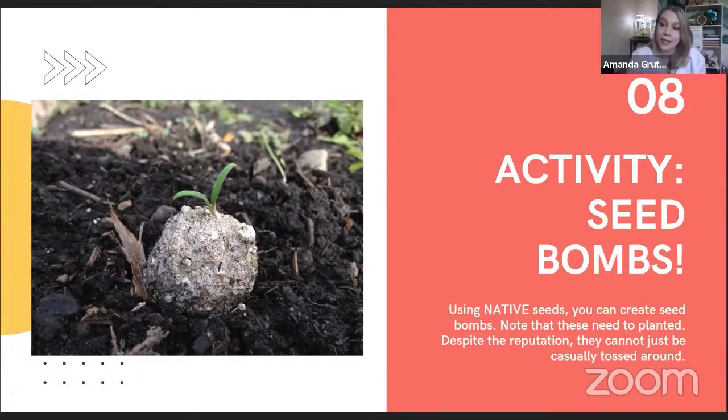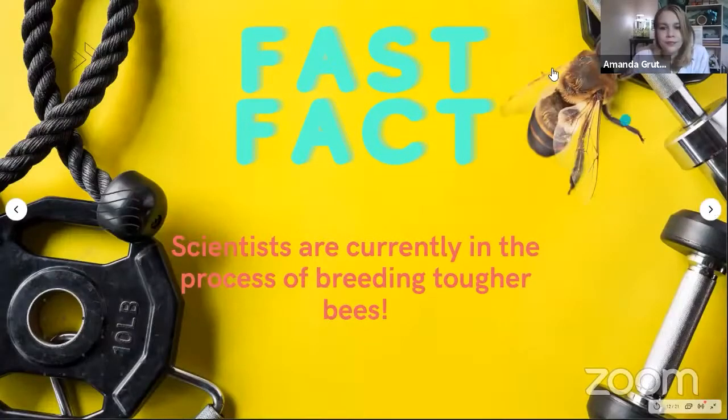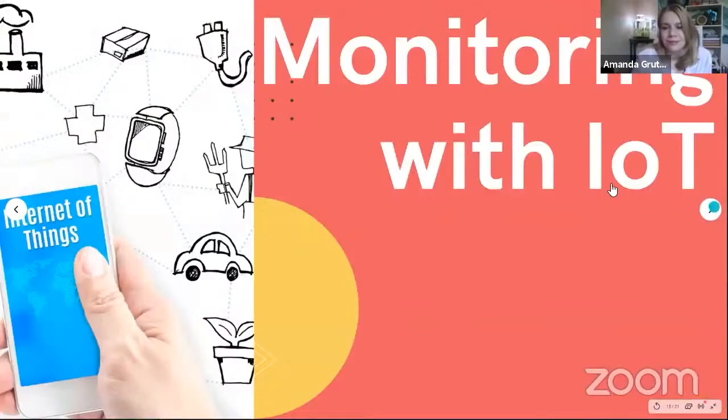Generally speaking, this goes back to the whole point: we need more green spaces, we need more native flowers, places for the bees to rest, places for them to pollinate and eat and snack. Scientists are currently in the process of breeding tougher bees - bees that are a little bit stronger against pesticides and against pests.